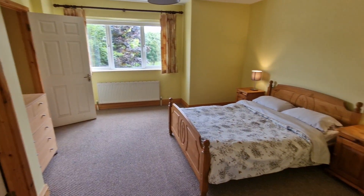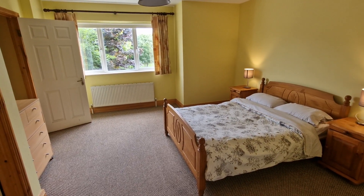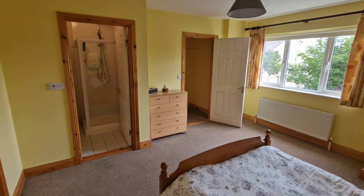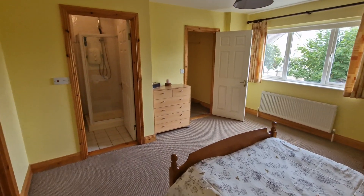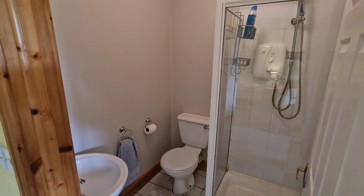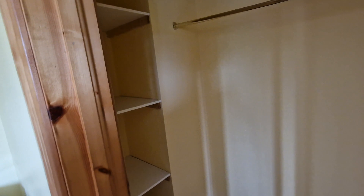The main bedroom is a fantastic room spanning the full width of the property, complete with carpet flooring, a front aspect bay-style window, walk-in wardrobe and ensuite. It is currently set up with a double bed but can easily take a king or queen size bed. The ensuite is complete with tile flooring, WC, washroom basin and a tiled shower unit. There is also a separate walk-in wardrobe with hanging rail and shelf units for extra storage.